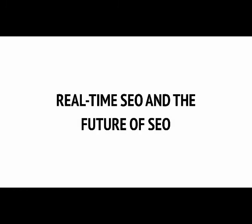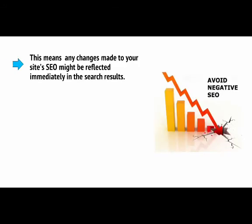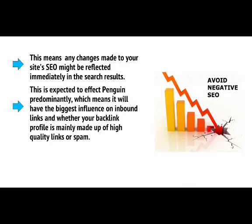With what we've covered so far, you should now know everything you need to know to begin a modern and effective SEO campaign. The problem though is that SEO is something that is constantly evolving and changing. We already know that Google has a lot planned for its search algorithm in the future. The first big change we can expect to see going forward is the introduction of a real-time algorithm — meaning any changes made to your site's SEO might be reflected immediately in the search results. This is expected to affect Penguin predominantly, which means it will have the biggest influence on inbound links and whether your backlink profile is mainly made up of high-quality links or spam.